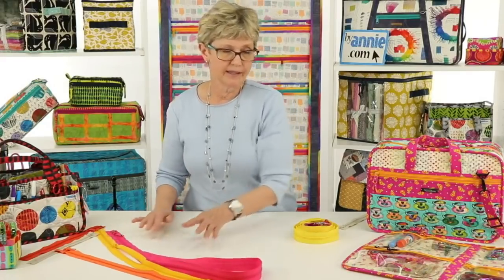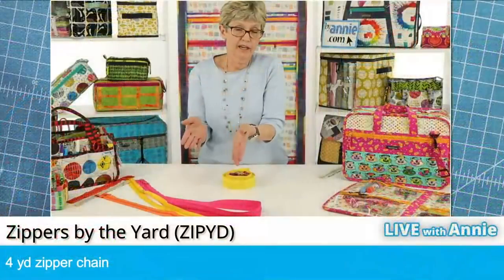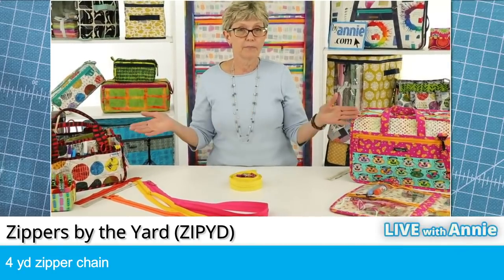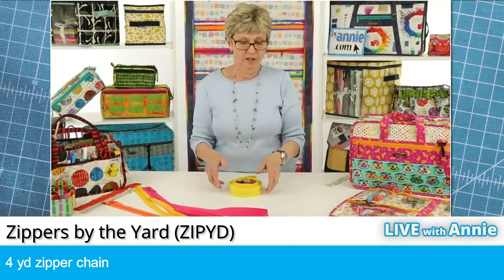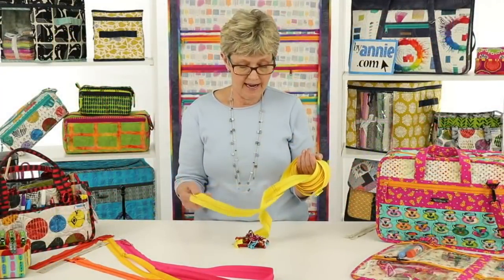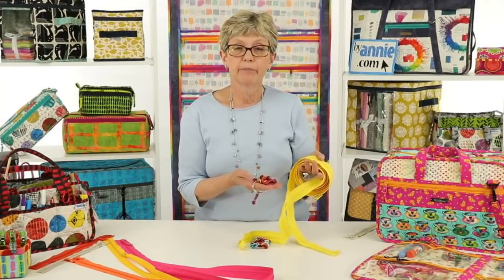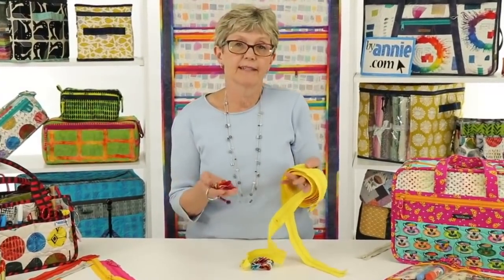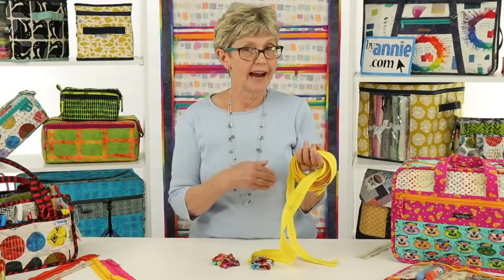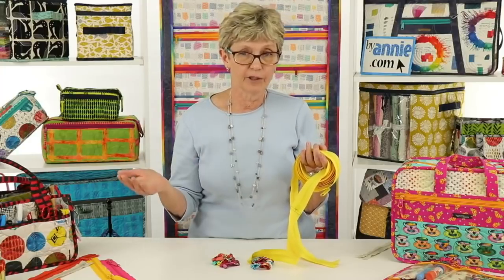The last zipper product that we sell is called Zippers by the Yard. We designed this when the 24, 30, and 40-inch sizes weren't enough for the projects we were doing. In each package of Zippers by the Yard you get four yards of zipper chain and you get 16 pulls. On most of them the pulls are the same color as the zipper tape; in black and white we also have multi sets with 16 different colors of pulls. The beauty of this is that you can make any style or any length — up to 16 nine-inch zippers or any variety of other lengths in between.